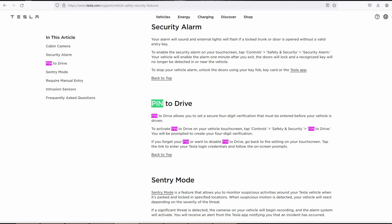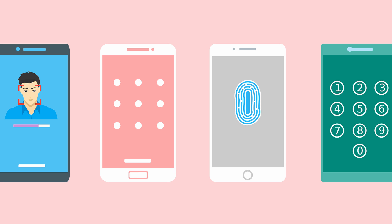Believe it or not, Tesla and some other companies make their cars much harder to steal. Some have pin-to-drive. That's right — just like your mobile phone, before you can even drive away, even with the fob or key in your hand, you still need to enter a 4–6 digit PIN number. Without this PIN, the car is useless.